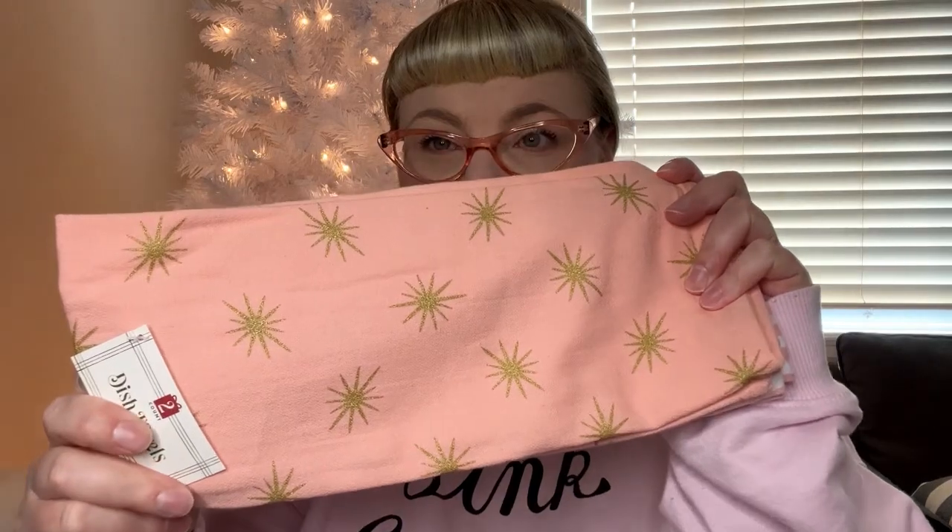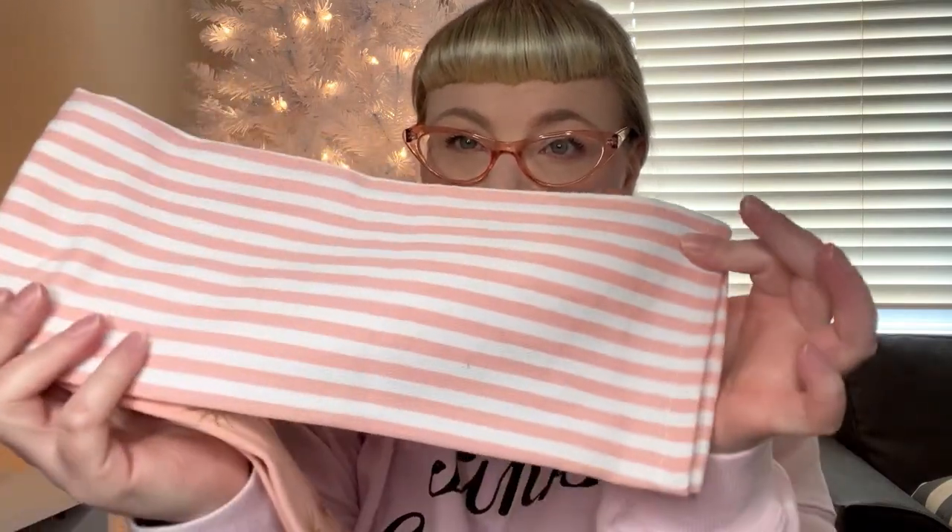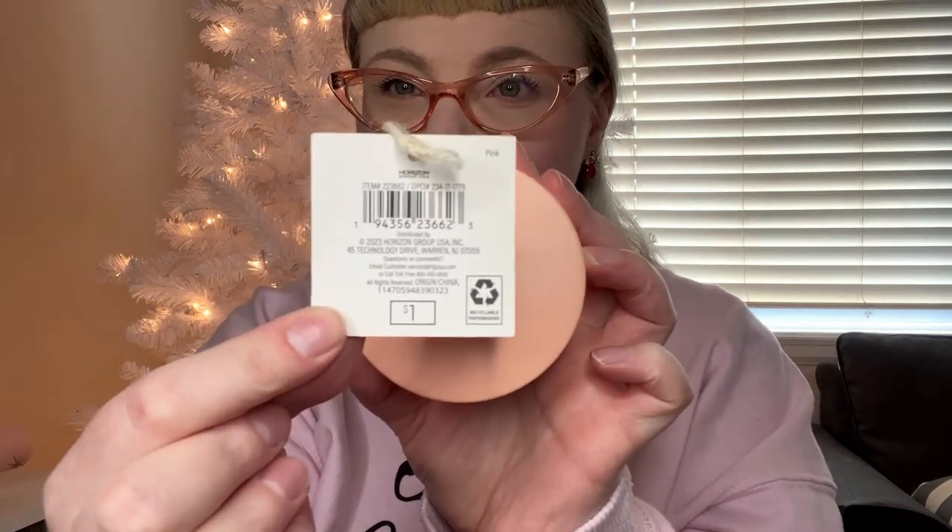I will link everything I can in the description down below. First up is this pink bottle brush tree — I got this at Target in the Bullseye section and it was three dollars. They had some really cute stuff this year. Next are these dish towels, also from the Target Bullseye area. They have these cute little starbursts on them, and the back of the other one is just a pink and white stripe. Unfortunately I won't be able to put these up this year since I have my toddler and he just wants to pull everything down. Also in the Bullseye area, they have these little ornaments — they're just pink with snow and a tree inside, and I think this was one dollar.